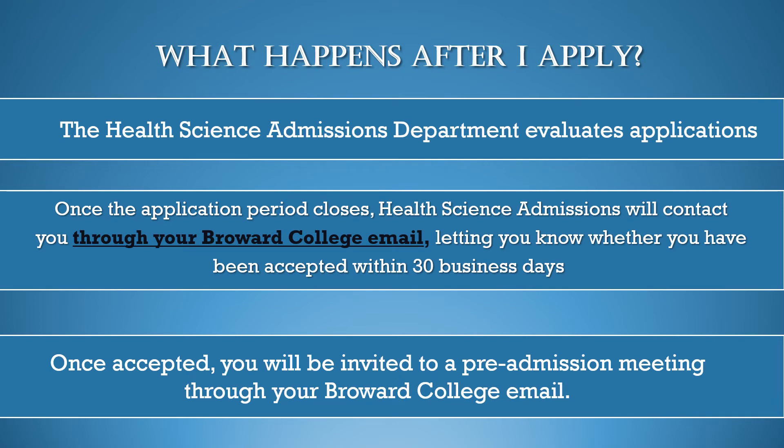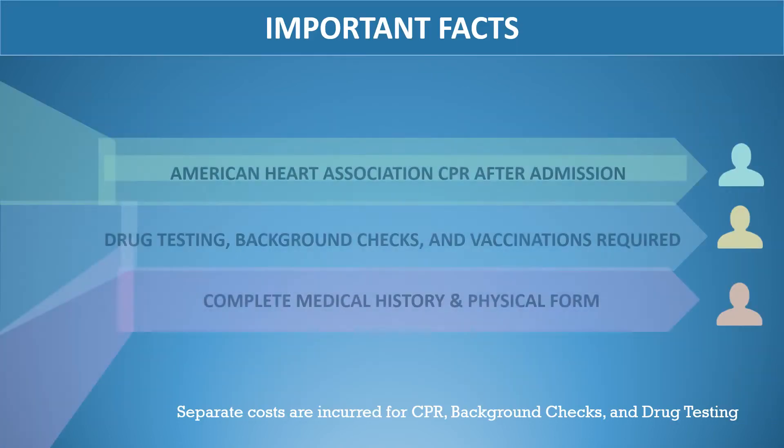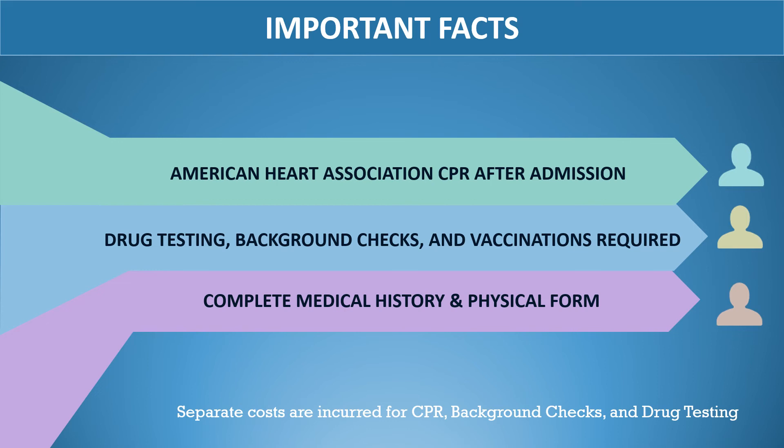Once accepted, you will be invited to an orientation through your Broward College email. During the pre-admissions meeting, admissions will inform you of all the paperwork required prior to entering the program. Students will be required to complete the American Heart Association basic life support for health care providers, complete drug and background tests, as well as required vaccinations. Separate costs are incurred for CPR, background, and drug testing. Students must also submit a complete medical history and physical form.